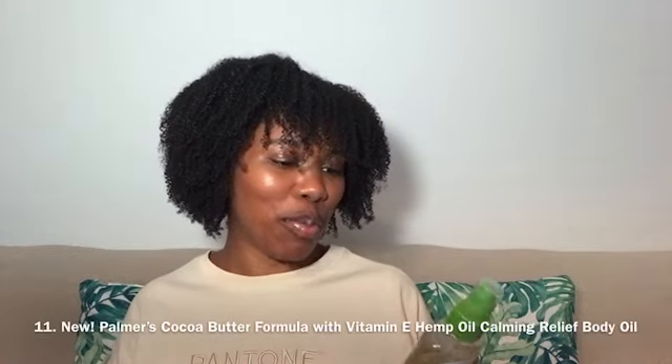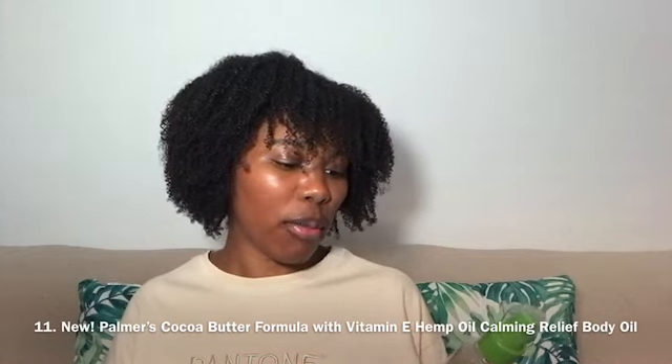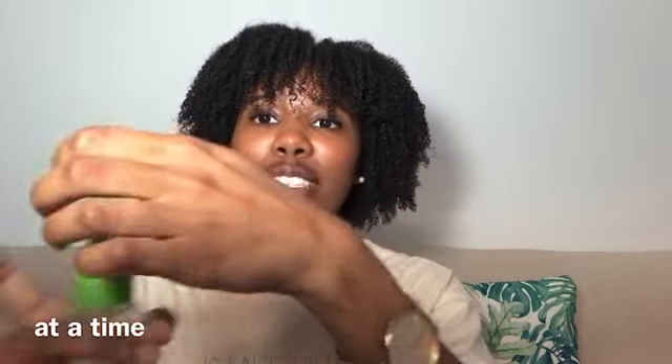Next on my list is this new Palmer's Cocoa Butter Formula with vitamin E, hemp oil, calming relief body oil. If you want to have your skin all glowy this summer, you can definitely check this out. A little goes a long way with this — I would not do more than one pump. You can see how it looks on my hand. See that glow?